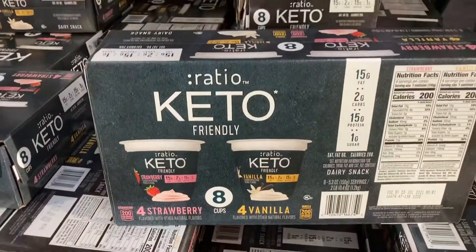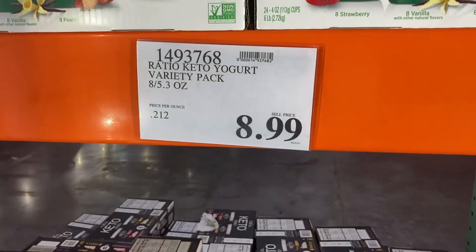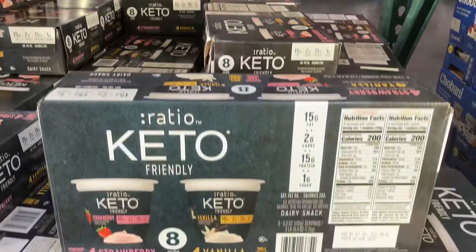A better option for breakfast would be these keto yogurts. They're 2 grams of net carbs at $1.05 each — a much better choice for breakfast than the cereal.